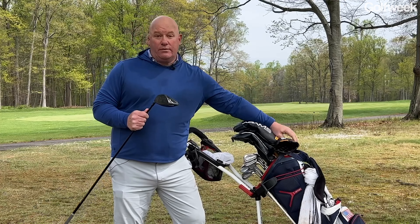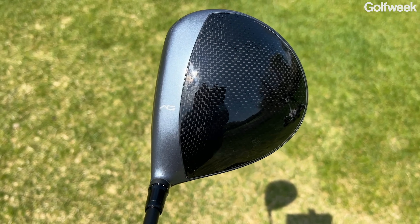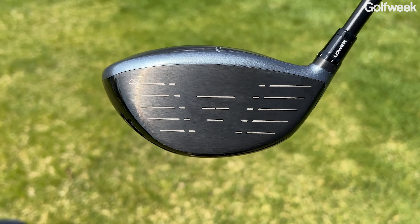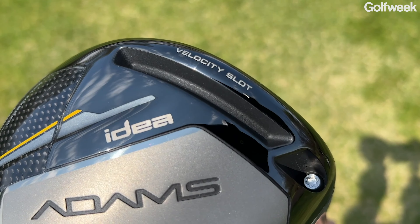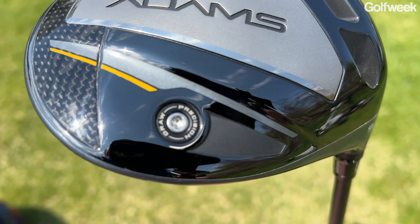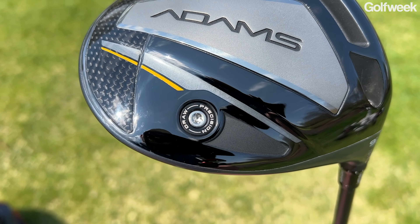Let's talk about the clubs, beginning with the driver. When you look down, you'll see a very large carbon fiber crown on a 460cc volume head. It has a titanium face and a titanium body. On the bottom of the club, there's a large velocity slot that helps to enlarge the sweet spot of the variable thickness face. There's also a carbon fiber panel in the toe section, as well as a precision draw weight positioned in the heel.